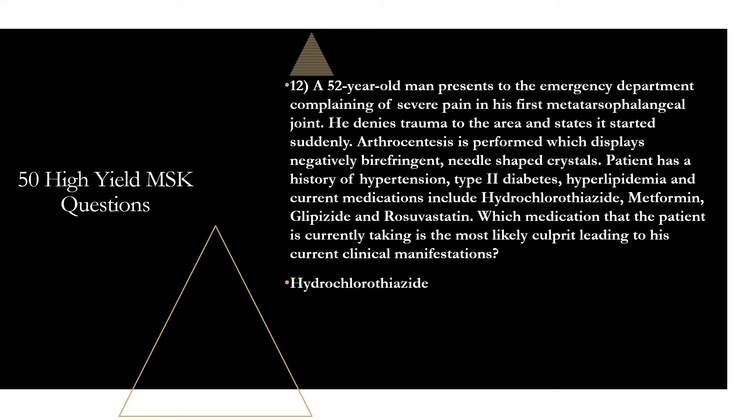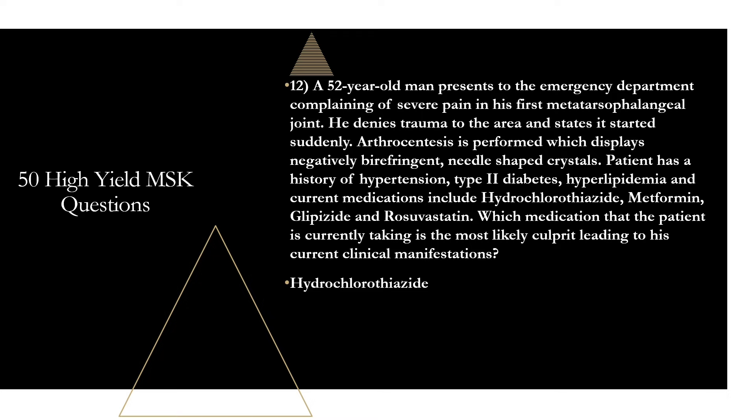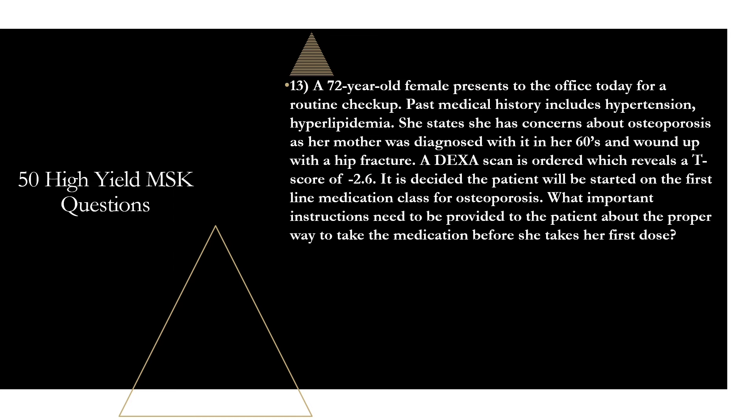To remember the main medications that cause gout, use the mnemonic PLATE — if you put too much seafood on your plate, you'll get gout. PLATE stands for: Pyrazinamide, Loop diuretics, Aspirin, Thiazides like hydrochlorothiazide, and Ethambutol. That helps remember the main meds that can lead to gout flares.